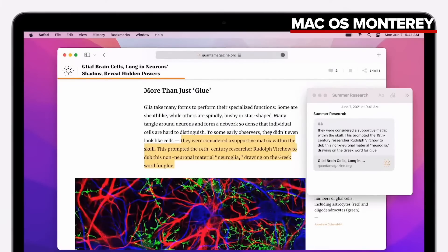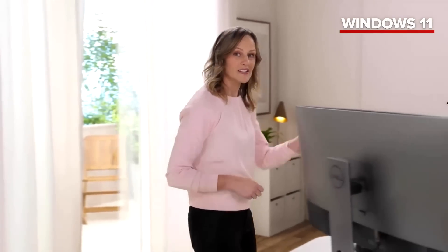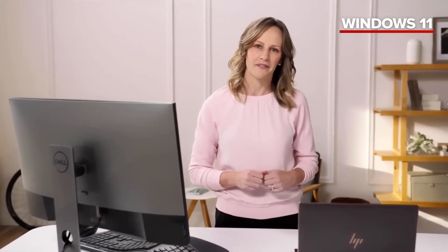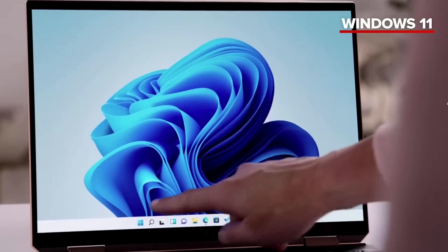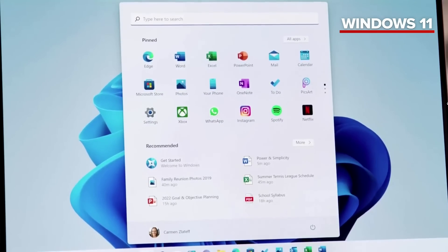With Windows 11, we made it faster and simpler to get started, to get organized, and to get back into what you were doing — all so that you can be your most productive and creative. The new Start menu, with its simple, clean, and beautiful centered layout, is optimized so you can find what you need quickly. Use the search bar to find things anywhere on your PC, OneDrive, and the web.